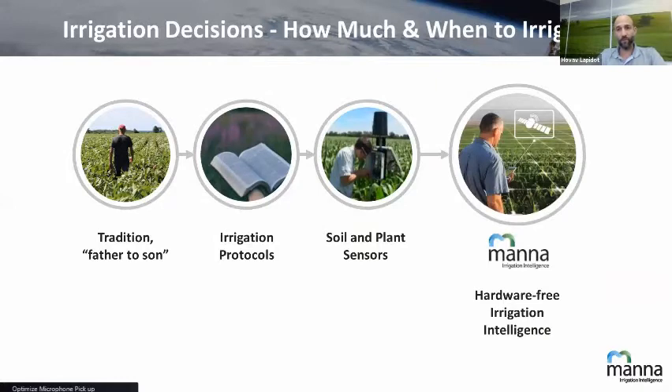Therefore, what we in MANA chose to do is to look at the whole field from above, using remote sensing. First, you remove the need or the hassle of maintaining this equipment. But on the other hand, you look at the entire field and still answer those two questions of how much and when to irrigate. That's what we call hardware-free or sensor-free irrigation intelligence.